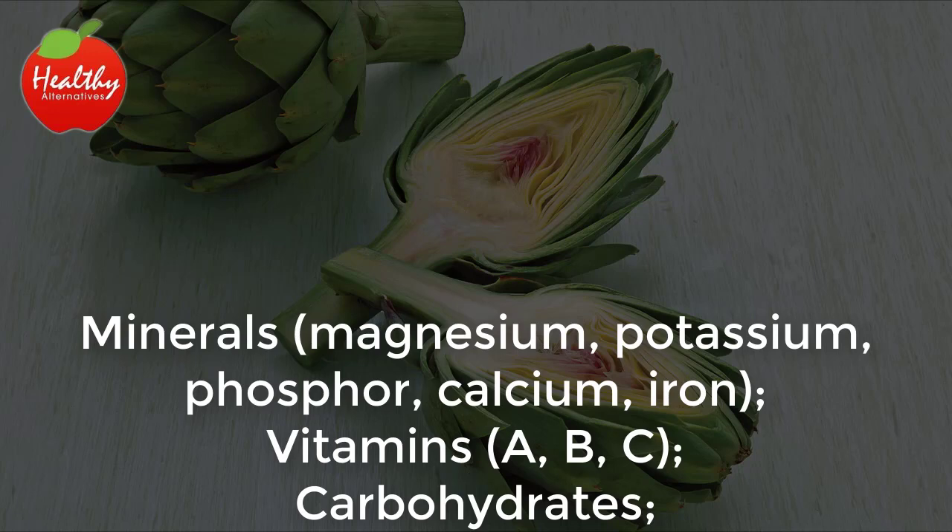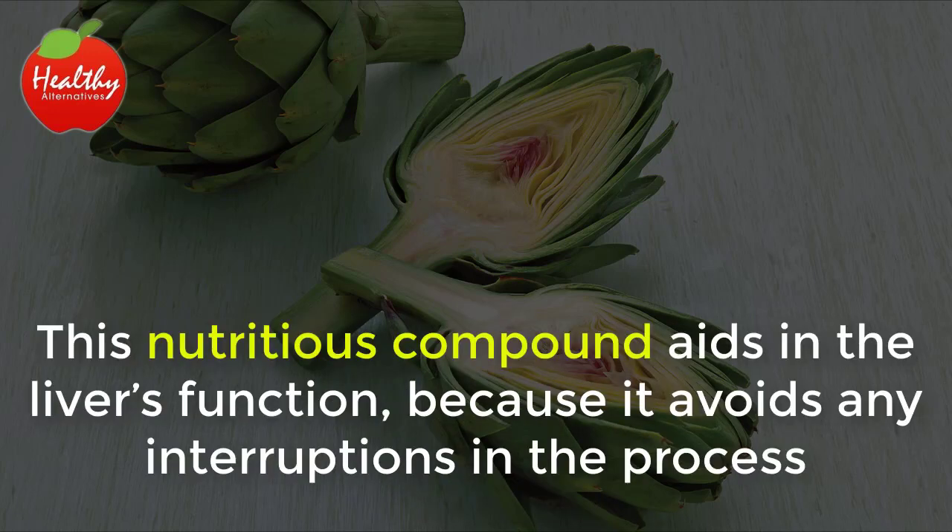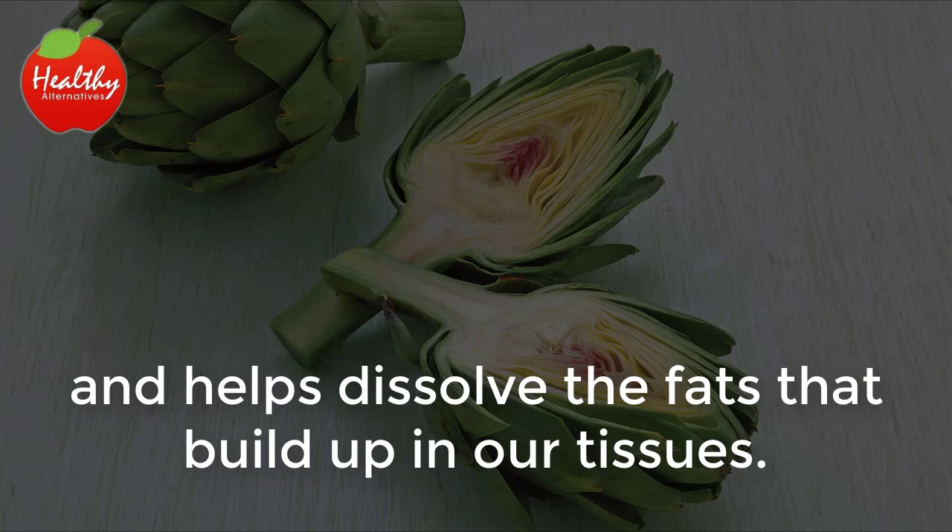It also contains vitamins A, B, and C, as well as carbohydrates, fiber, fatty acids, and protein. This nutritious compound aids in the liver's function because it avoids any interruptions in the process and helps dissolve the fats that build up in our tissues.